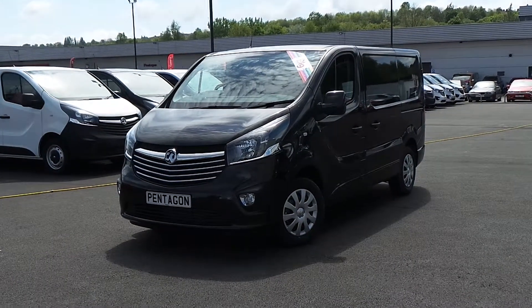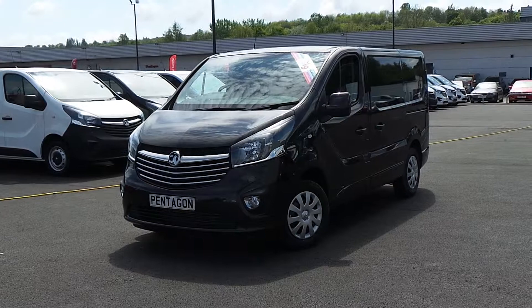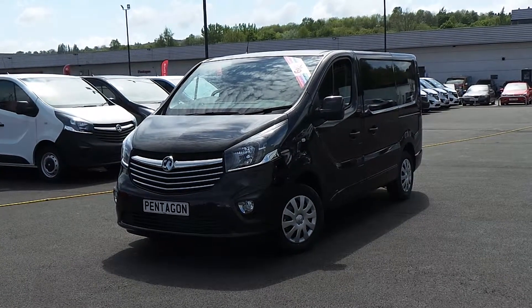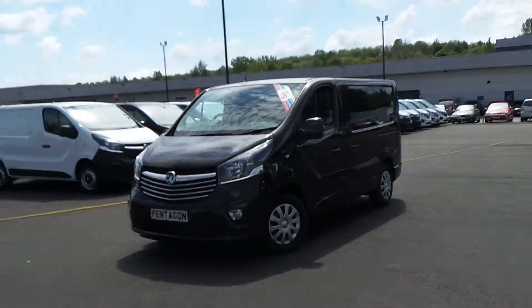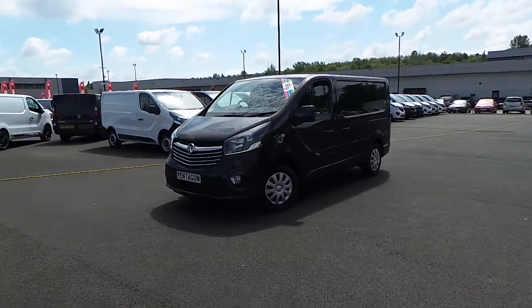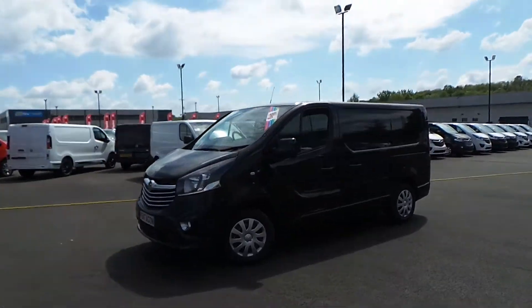Hello and welcome to Sheffield Pentecom Vauxhall Van Centre, Sheffield's largest van forecourt. Today I'm going to be showing you one of our new vans, and it's our Vauxhall Vivaro L1H1. It's finished in black and it is a Sportive with an appearance pack.